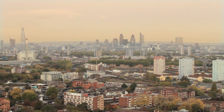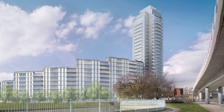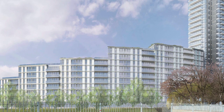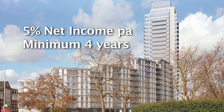Galliard are offering immediate occupation of these apartments in Distillery Tower, plus the opportunity to purchase off-plan in the Crescent, which has a further 99 apartments adjacent to the tower. Both sections of the development are offered to purchasers with 5% hassle-free net income for a minimum of four years from completion.